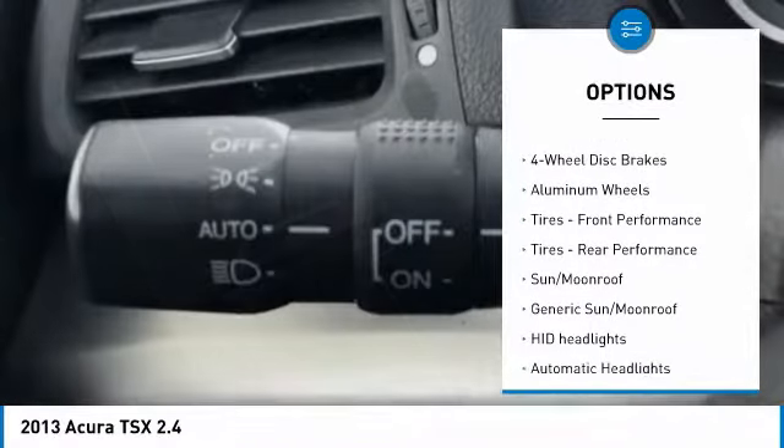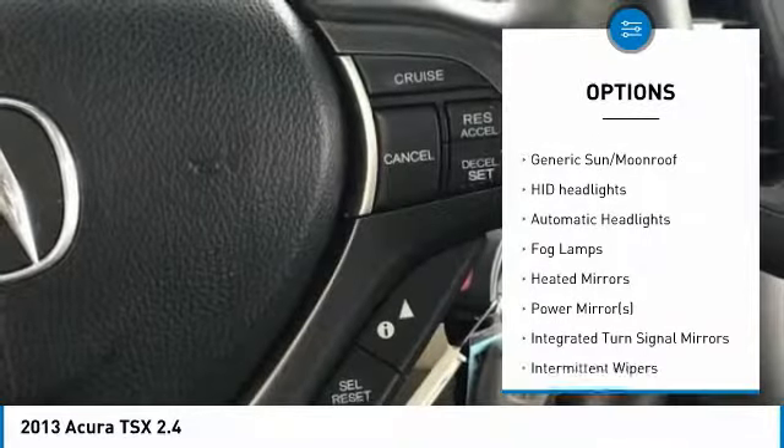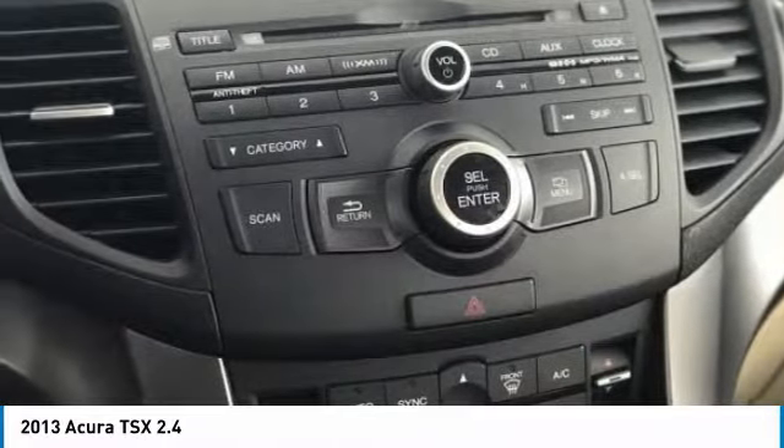Keyless entry, steering wheel audio controls, power passenger seat, leather-wrapped steering wheel, Bluetooth, adjustable steering wheel, power steering, cruise control, aluminum wheels, four-wheel disc brakes.